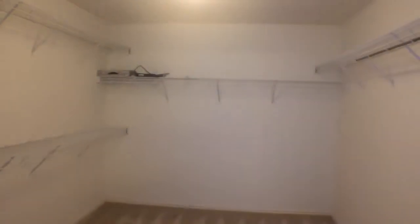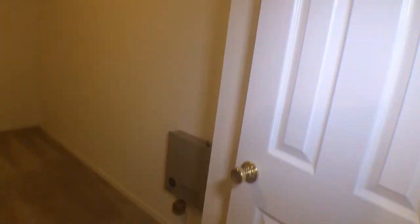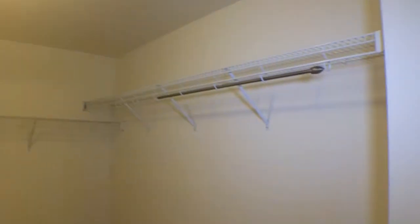Let's check out the master closet. As you can see, it's very spacious with a double door entry. It's carpeted with clean carpet — lots of space in this master closet, a huge open area.